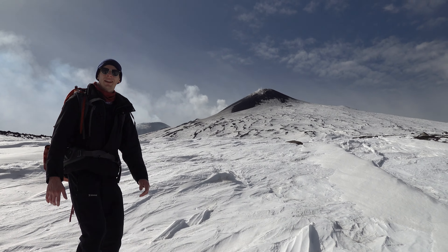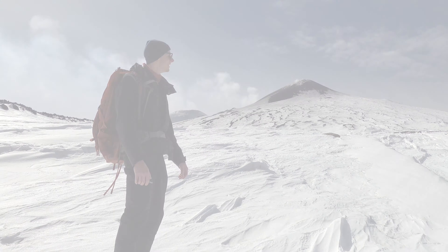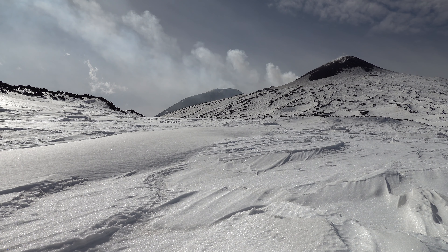First views of Etna — it's that one up there, the big one in the background. We now have about 50 more meters of elevation left to reach Punta Lucia. We're very close to both of the craters.